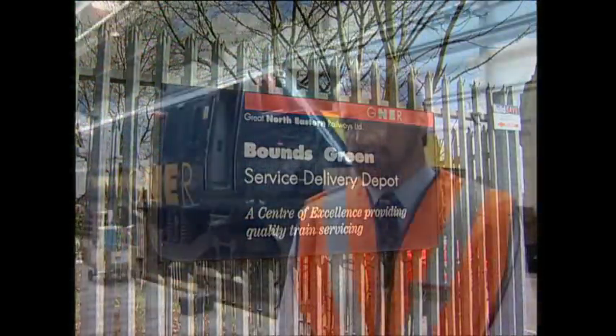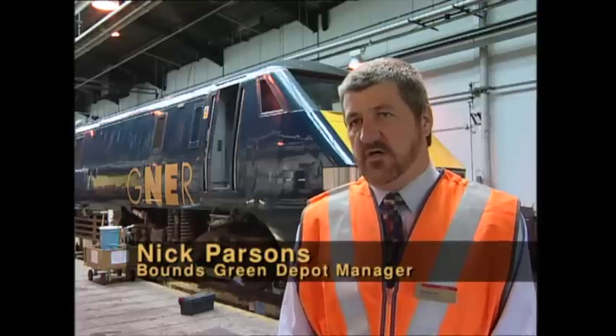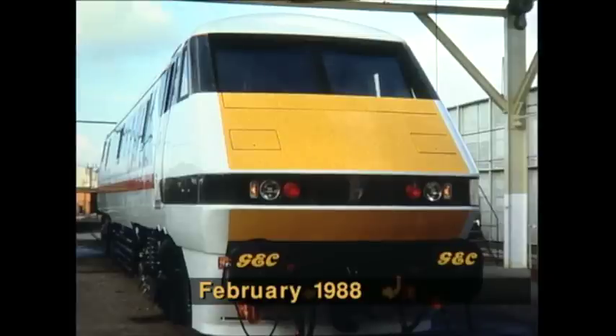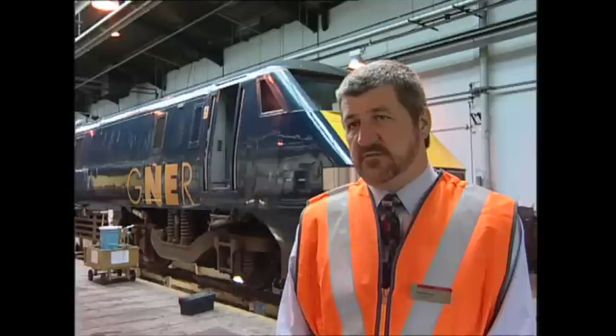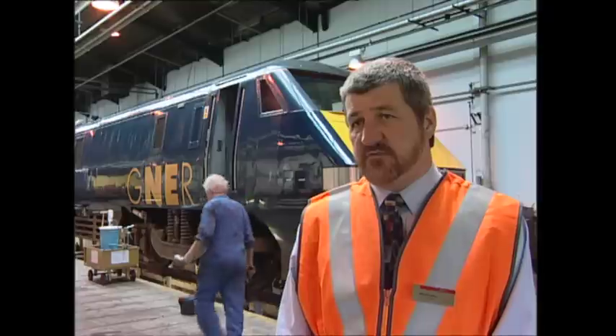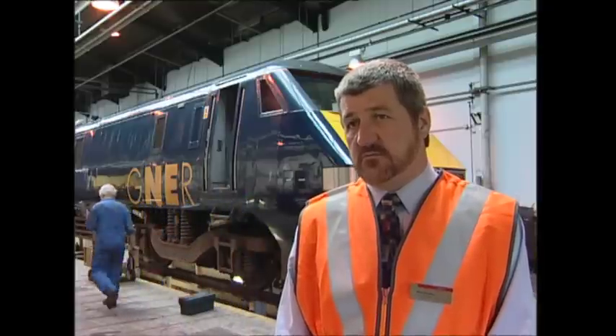I can remember the first loco arriving, 91001, outside on the back road, and a very exciting time for all the depot. The depot's function up to that point had been running the 32 high-speed 125s, and therefore it was a big transition for us from diesel hall to electric.